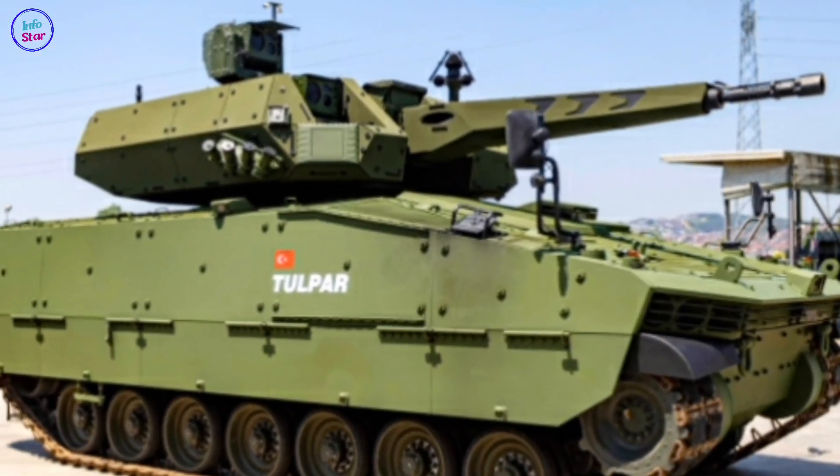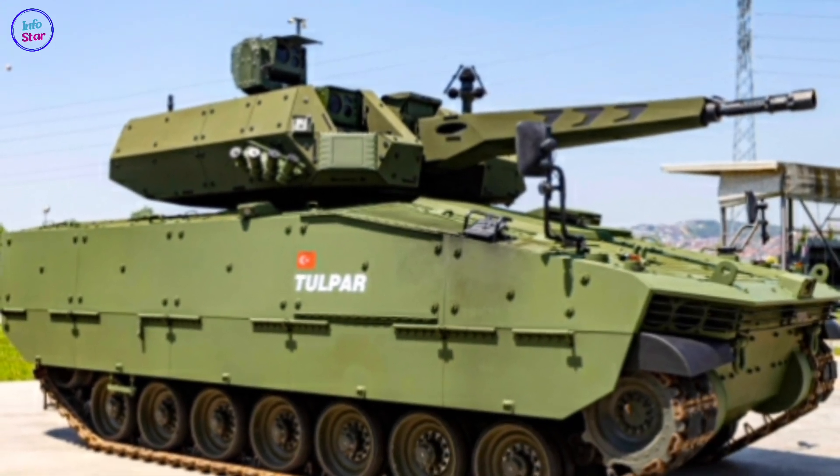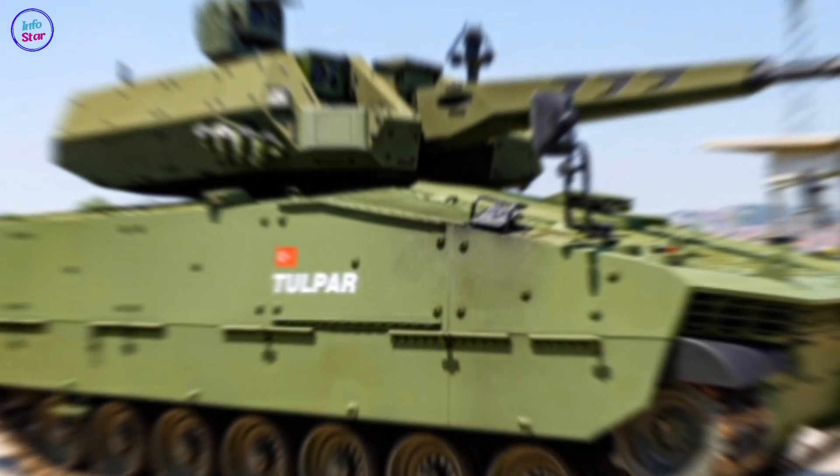The Turkish Tulpar Light Battle Tank, named after the mythical winged horse in Turkic mythology, represents a modern, versatile armored combat vehicle developed by Otokar, a leading Turkish defense company.